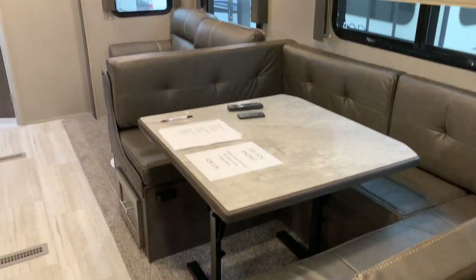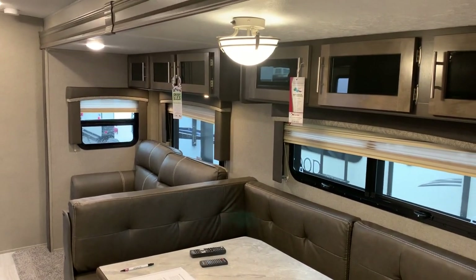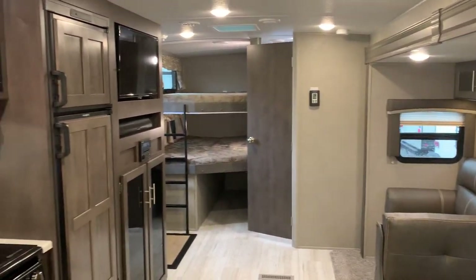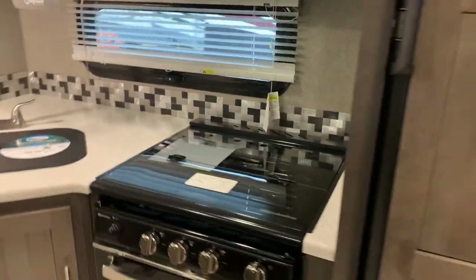This is the view from the bedroom looking back. Our large second slide is here — a super slide with seating and storage. At the back there is the bathroom and the corner bunks. There's a TV and then the kitchen. I want to step back so you can see it all as a whole.